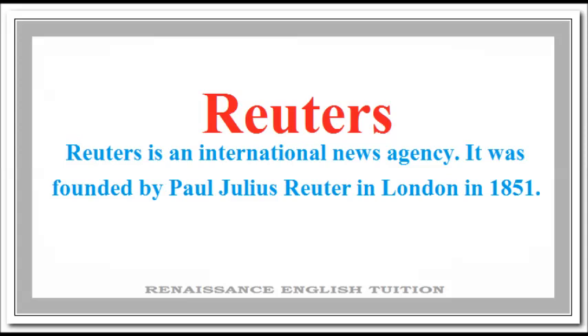Its correct pronunciation is: Meuters. Meuters.